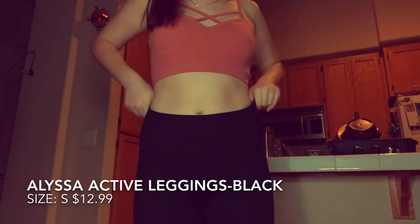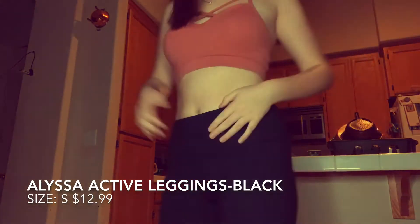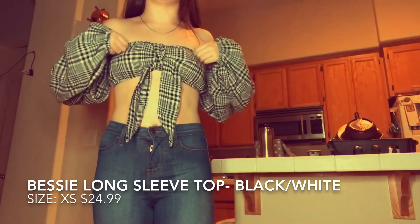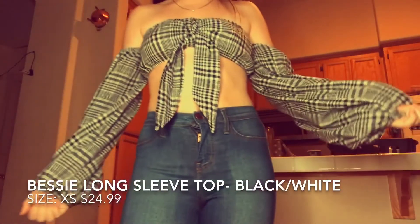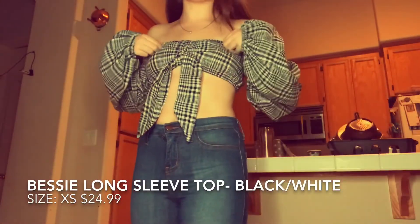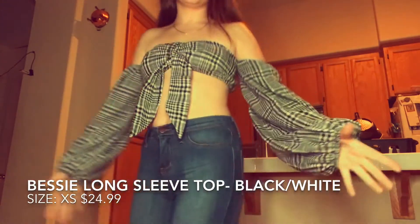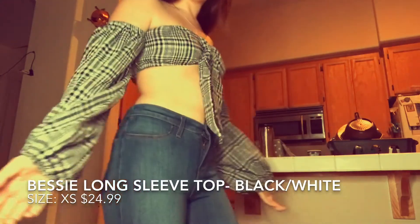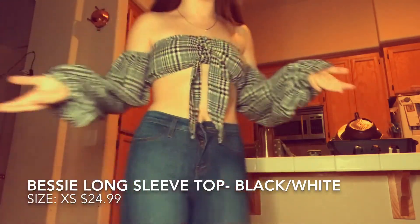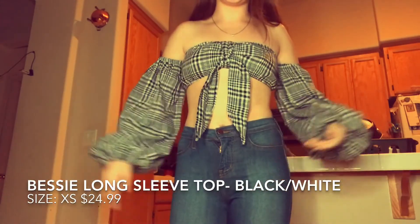These are in size small and I definitely recommend them. The next item I got on Fashion Nova is called the Bessie Long Sleeve Top in black and white. It was $24.99 on Fashion Nova and this is in size small. It has a pretty open back and the sleeves just kind of connect to the top. It's really comfortable — not too tight or too big, just right.